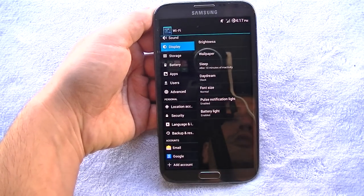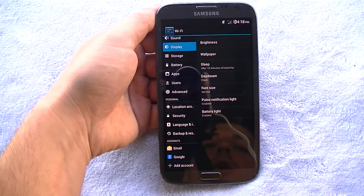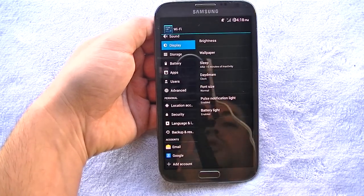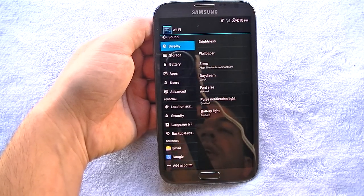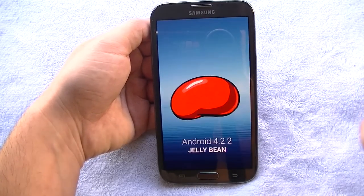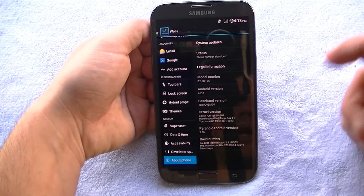You may be asking what features you get with this specific build of stock Android — not many, but that's the great thing about it. It's very simple, very minimal, stock Android. You're not going to get all the bells and whistles of TouchWiz, but in my personal opinion that's a good thing. Here in About Phone you can see Android 4.2.2 — those little Jelly Beans — and Paranoid Android version 3.5.6.